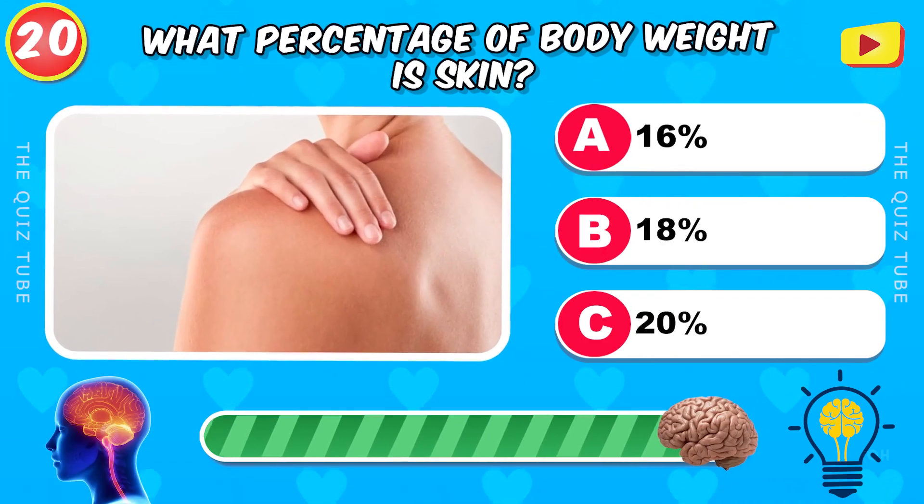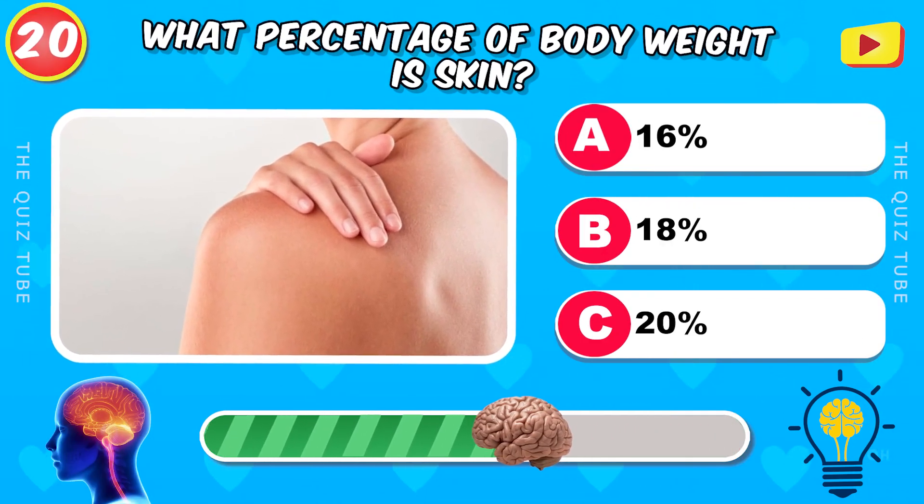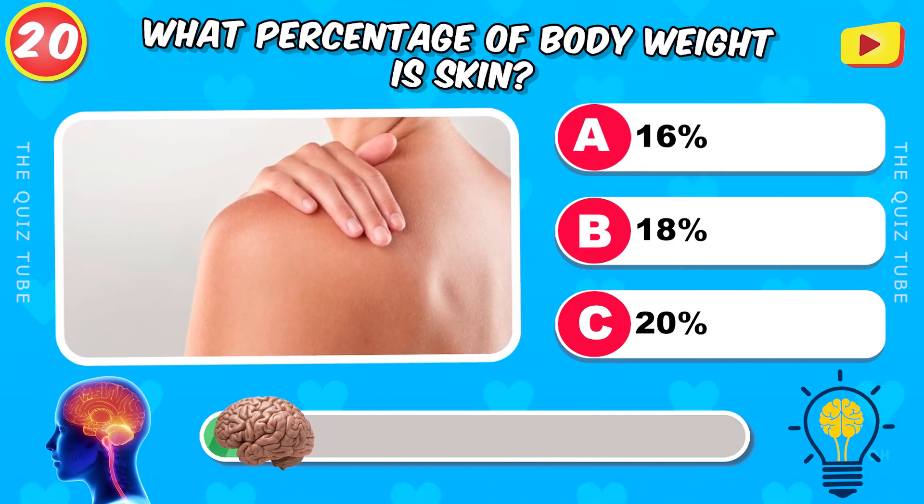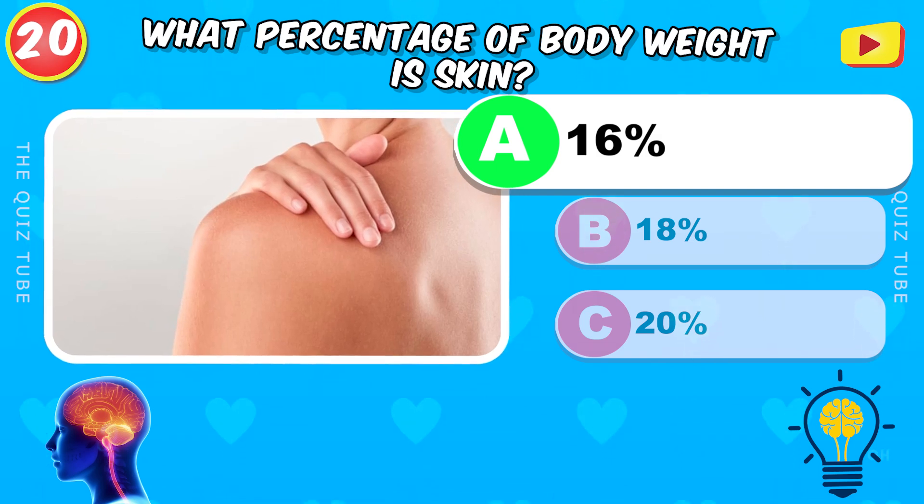What percentage of body weight is skin? 16%.